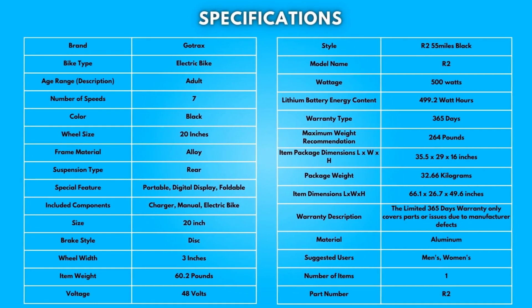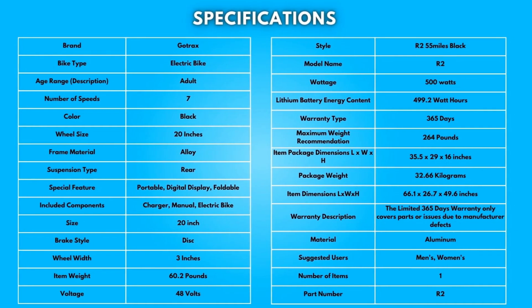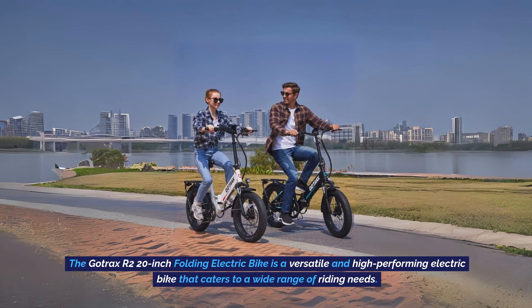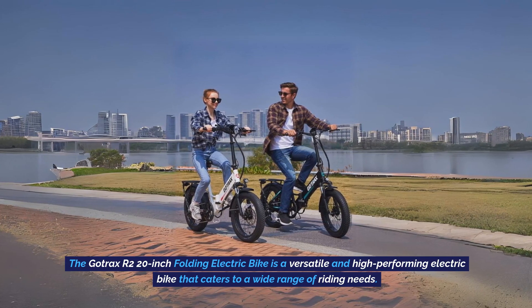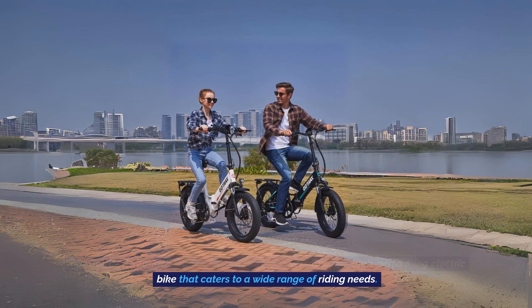Specifications. Take a moment to look at the specifications — pause if you'd like to read them thoroughly. Conclusion: The GoTrax R2 20-inch Folding Electric Bike is a versatile and high-performing electric bike that caters to a wide range of riding needs.